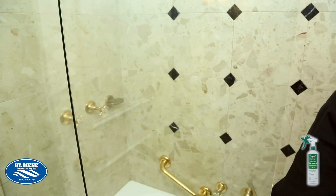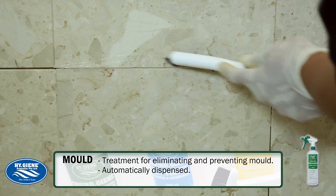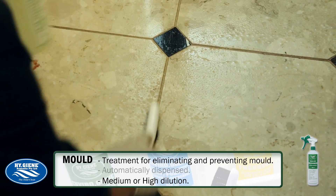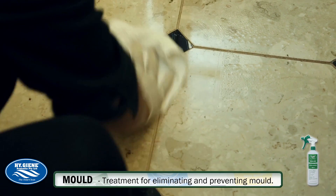Your EnviroGene kit comes with a tile grout brush specifically designed for tile crevices and edges, for the effective elimination of mould, fungi, bacteria and degreases.